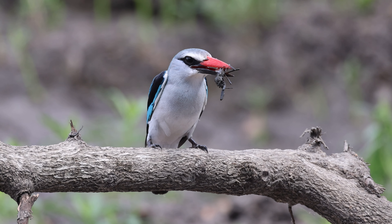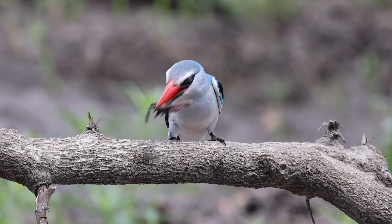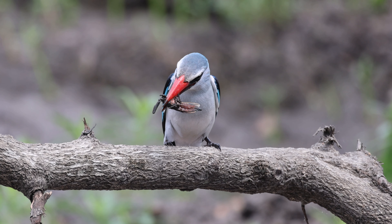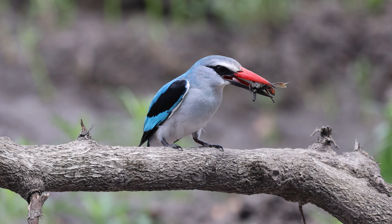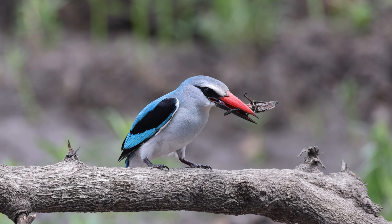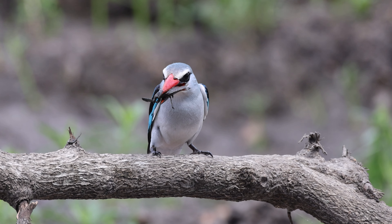Historically, I have found kingfishers to be a singularly difficult species to record, and one of the reasons for this is that they are aggressively territorial and will attack humans. Given the size of that beak, and their evident willingness to use it as a weapon, I didn't fancy getting involved.